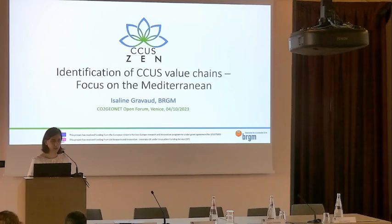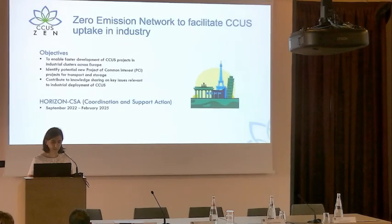This work has been carried out in the CCUSN project, which is a European funded project in the framework of the Horizon Europe program. This is a two-and-a-half year project coordinated by SINTEF, which started last year in September. CCUSN stands for Zero Emission Network to facilitate CCUS uptake in industry.